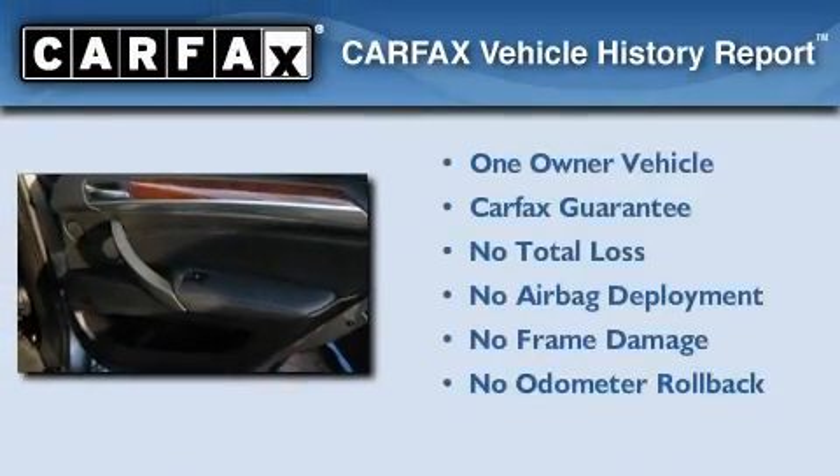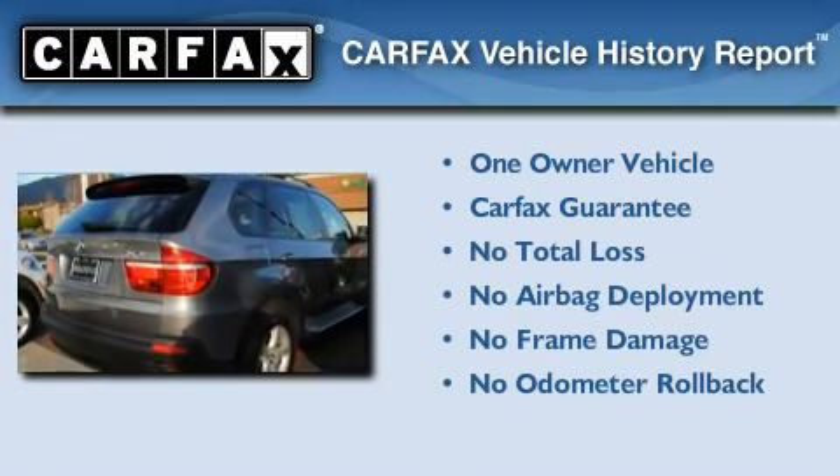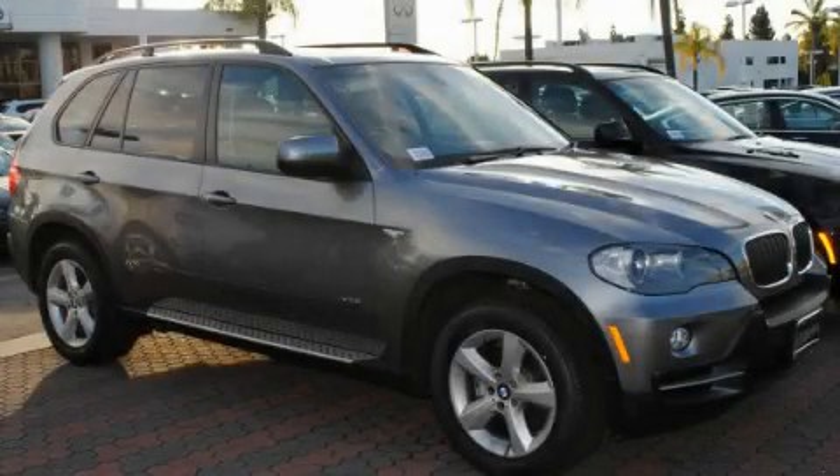This BMW has had only one owner, and it qualifies for the Carfax Buy-Back Guarantee. Contact us today and schedule your opportunity to see this vehicle in person.